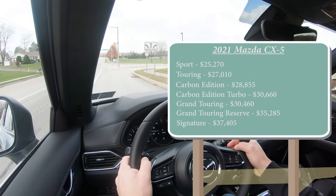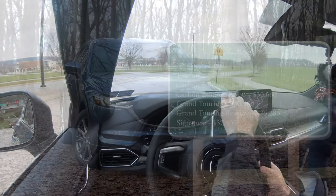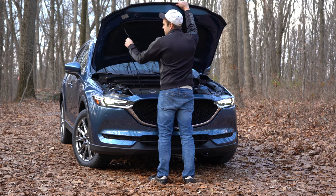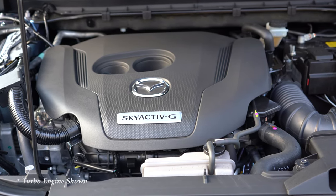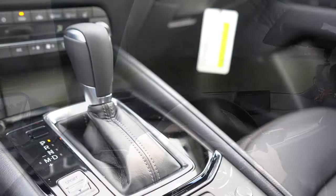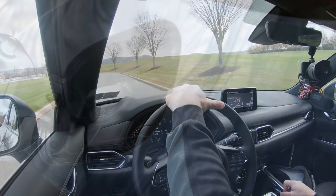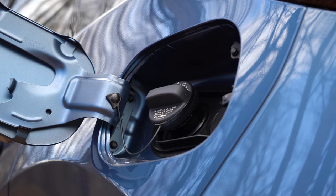All of that pricing was for the front-wheel-drive configuration. To add all-wheel drive, simply add $1,400. There are two engine configurations. The first — available on the Sport, Touring, Carbon Edition, and Grand Touring — is a 2.5-liter naturally aspirated inline four-cylinder putting out 187 horsepower at 6,000 RPM and 186 lb-ft of torque at 4,000 RPM, through a six-speed automatic. Redline is approximately 6,500 RPM, 0–60 in 8.3 seconds, with 25/31 MPG FWD and 24/30 MPG AWD.